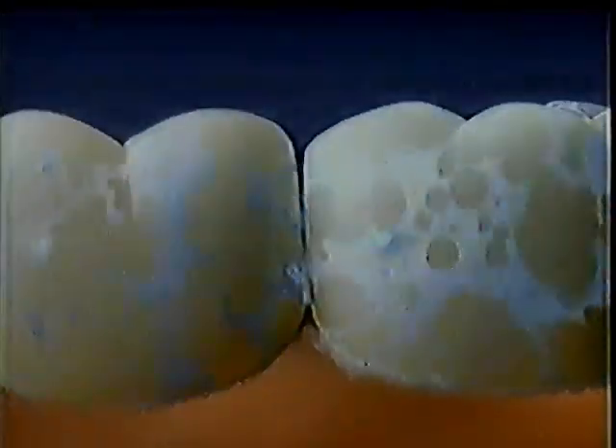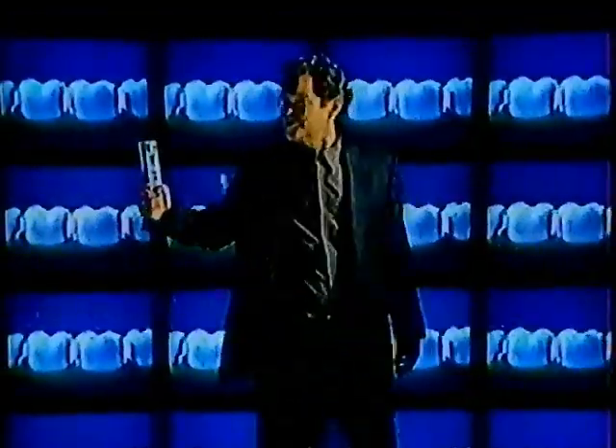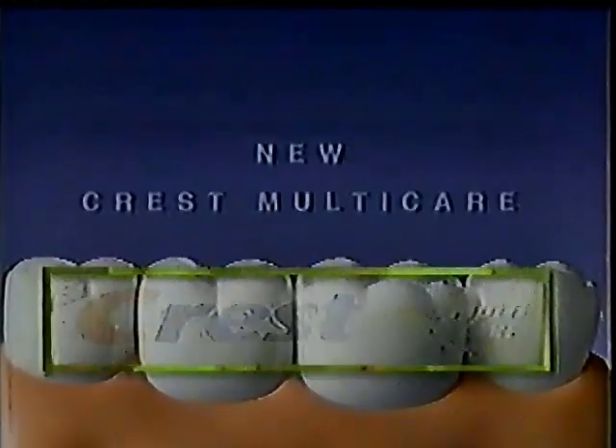Newcrest Multicare has a powerful foam that penetrates into tiny crevices to help fight ugly tartar and cavities. And it even kills bacteria to help your teeth feel clean. Get multiple kinds of protection. Get Newcrest Multicare.